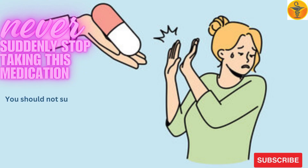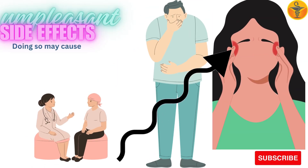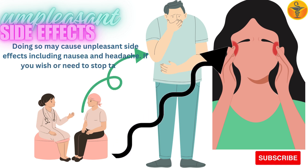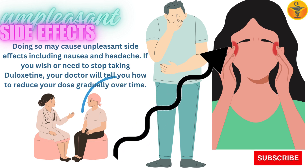You should not suddenly stop taking this medicine. Doing so may cause unpleasant side effects including nausea and headache. If you wish or need to stop taking Duloxetine, your doctor will tell you how to reduce your dose gradually over time.